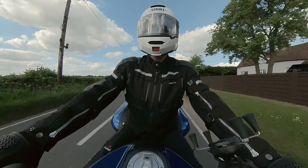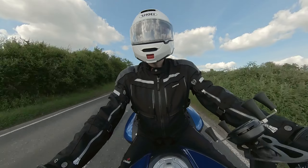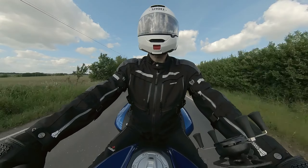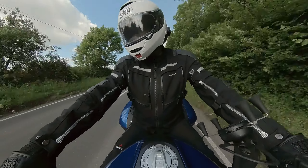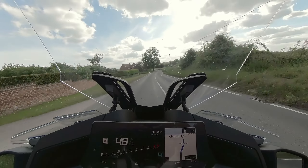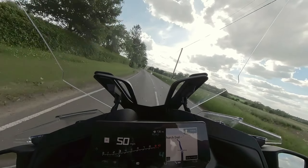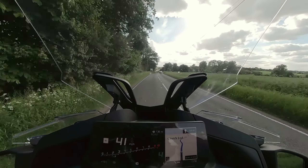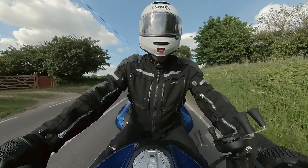Anywho. I hear on the grapevine that there's actually an updated version of this bike's software. And we're due for a service, so what I might do is ask them to update it. Then we've got a whole other bunch of riding testing the sat-nav to figure out if it makes that problem go away.